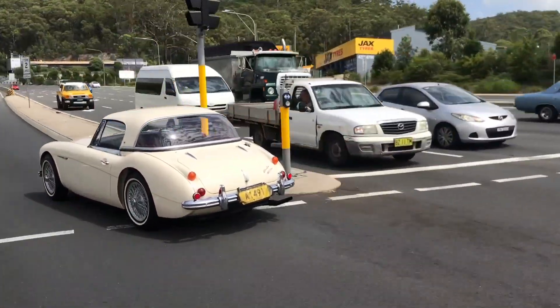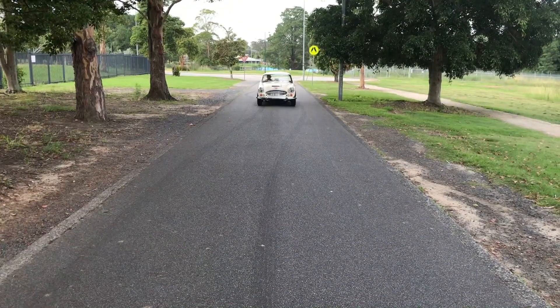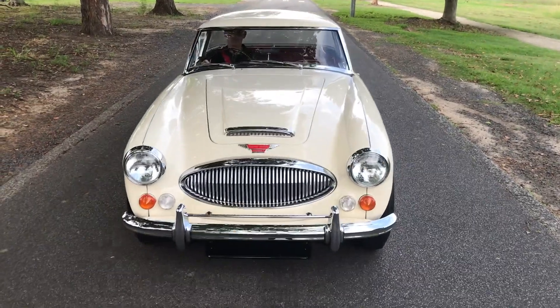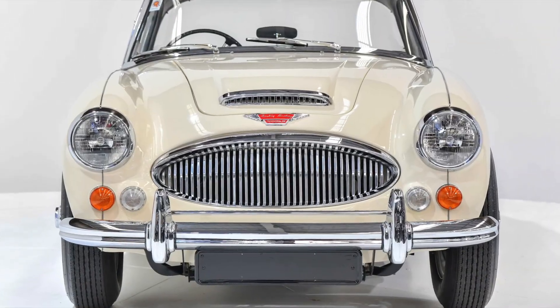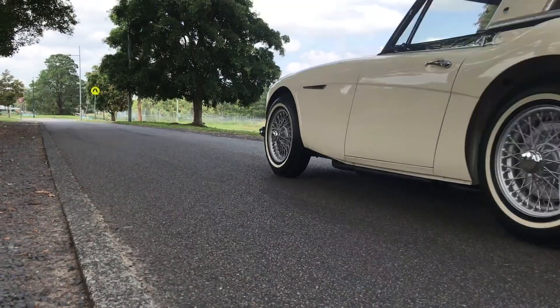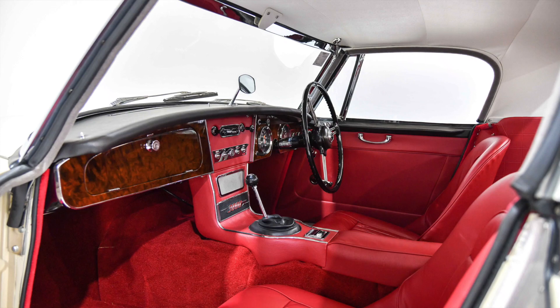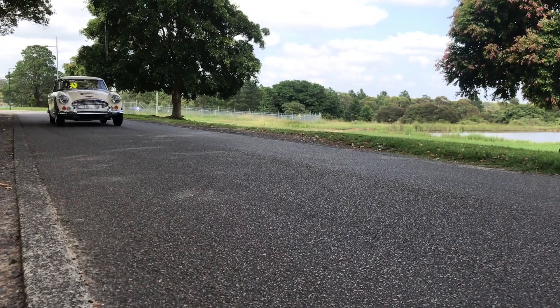The Austin Healey 3000 was launched in 1959 as the British sports car that set the benchmark for power and performance. Throughout the life of the 3000 it saw new body shapes ranging from an open sports car, a 2 plus 2 model, and finished with a convertible in 1967. The 3000 went on to place first in many European rallies and was a highly successful release for Austin Healey.